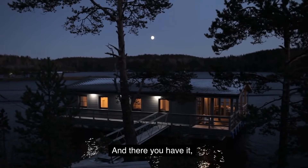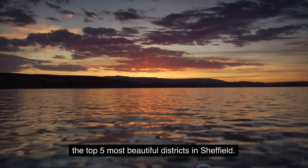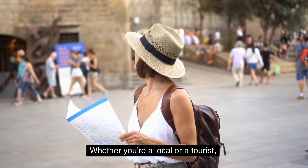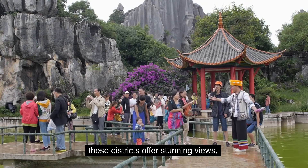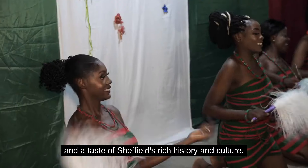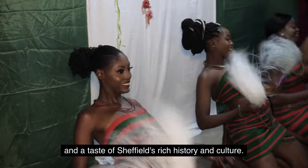And there you have it — the top 5 most beautiful districts in Sheffield. Whether you're a local or a tourist, these districts offer stunning views, vibrant communities, and a taste of Sheffield's rich history and culture.